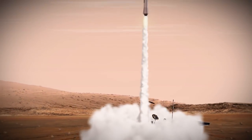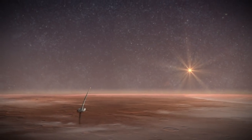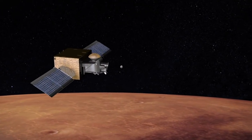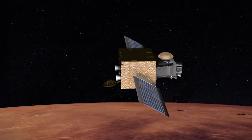The rocket would then lift off, carrying the samples up into Mars orbit. Waiting in orbit would be a third spacecraft — an Earth return orbiter — that would find the samples in space, catch up with them, capture the container, and bring it back to Earth.